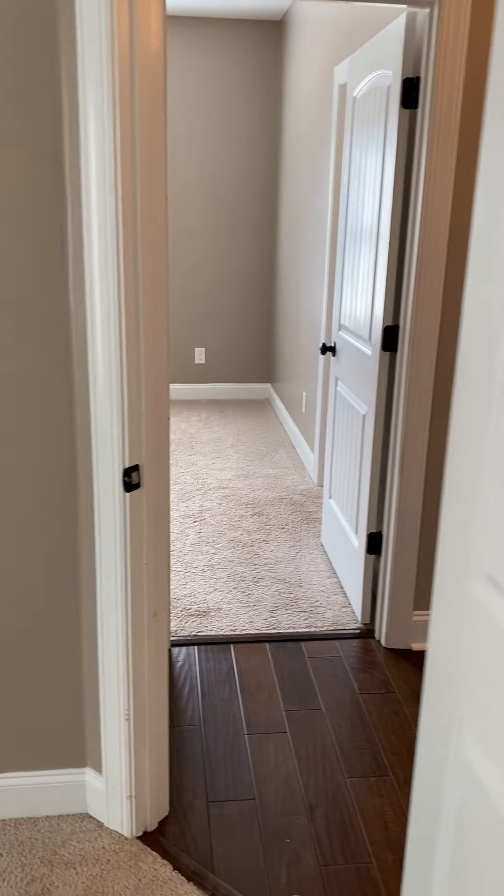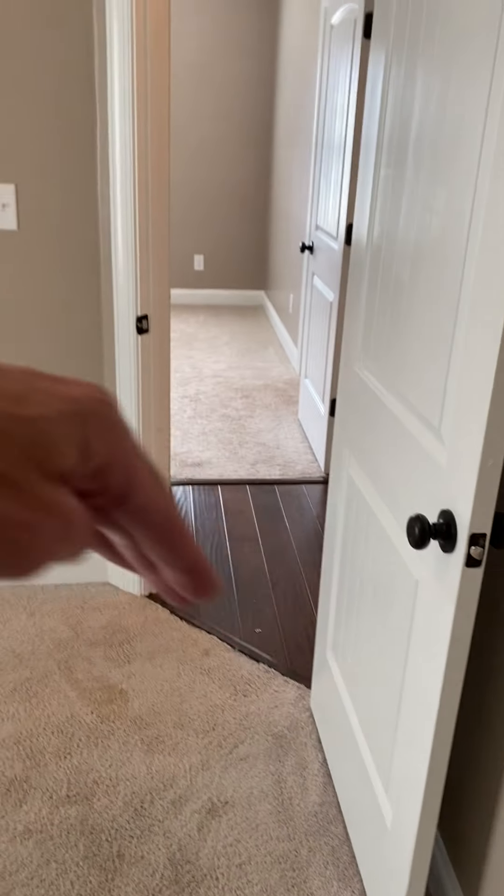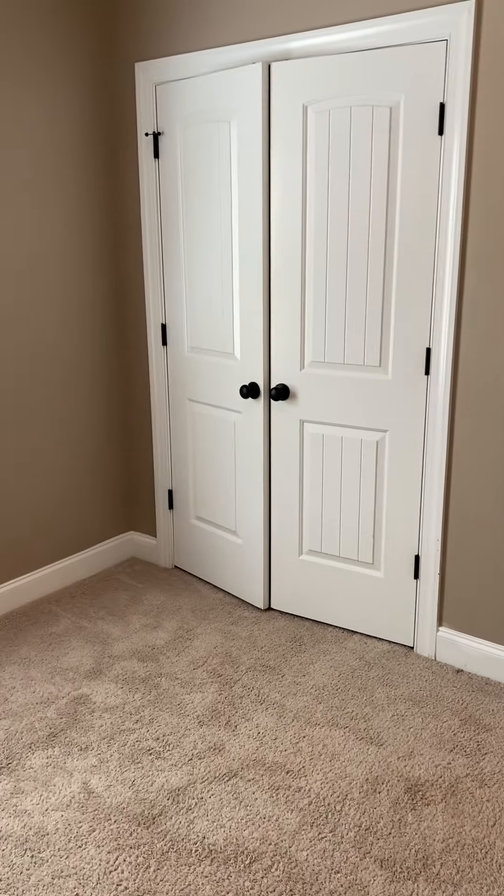Looking out from inside the closet back into the bedroom, then across the hall is the bathroom and the second bedroom, which is a bit smaller due to an angled wall that then squares off. It has carpet and a double-door closet in the back corner.